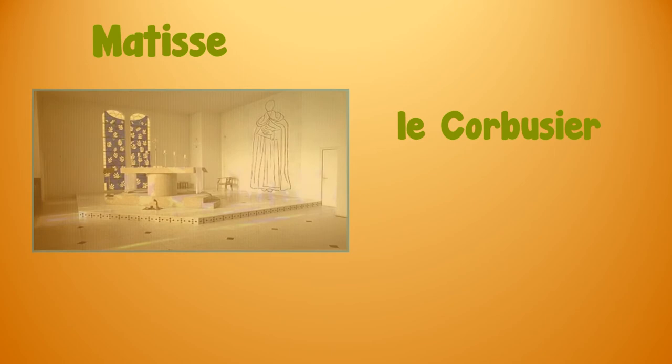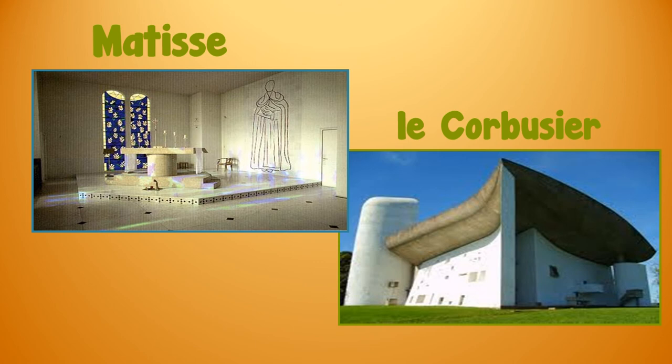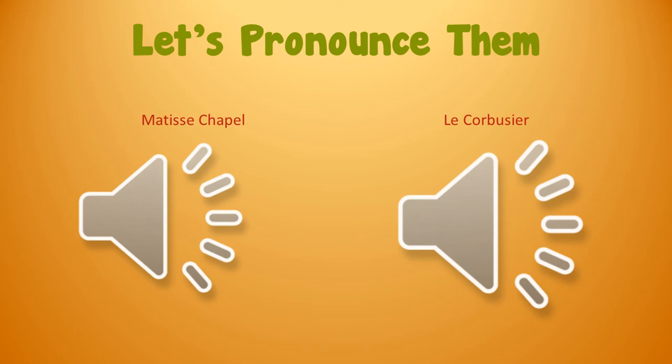The next two articles take us to the Matisse Chapel and the Le Corbusier Chapel. I've included several videos in each of those articles along with some really interesting details. So let's travel together to all three works of art, where the painter, sculptor, and architect have collaborated in creating these spiritual spaces.